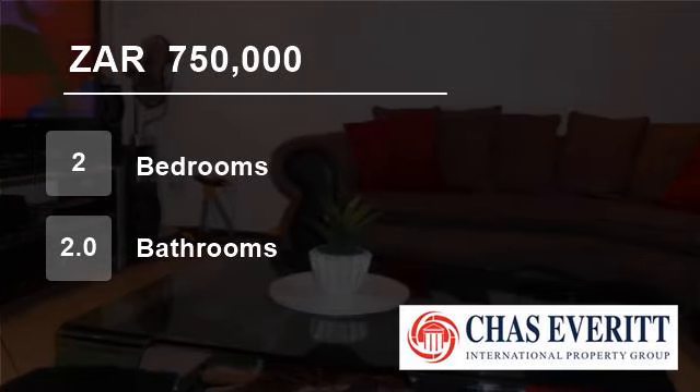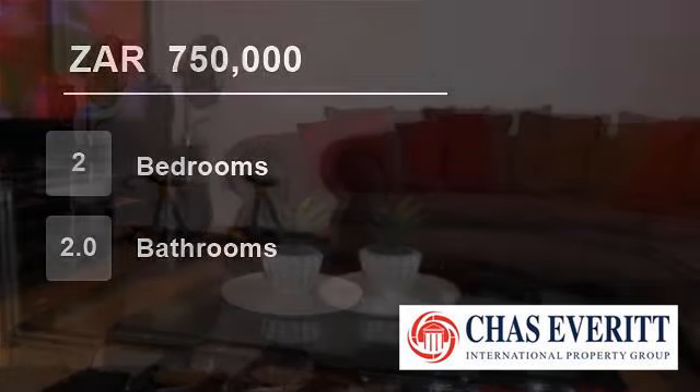Welcome to this two-bedroom flat for sale in Sunny Rock, Germiston, South Africa for R750,000.